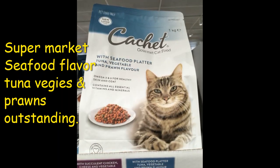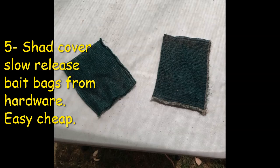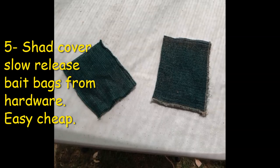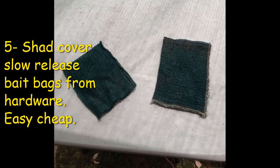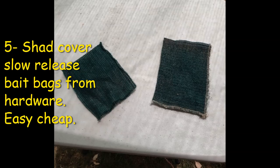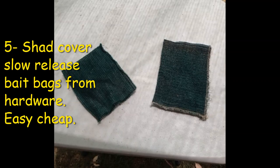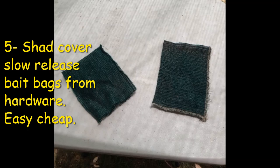Tip number five is to make bait bags out of shade cloth — it's a very productive way to catch more red claw, as it allows a slower release through the shade cloth holes. One of my customers finds this works really really well, catching a lot more red claw using shade cloth bought from the hardware store. They're easy to sew up, and it's a very interesting and different approach: shade cloth bait bags with a slow release.